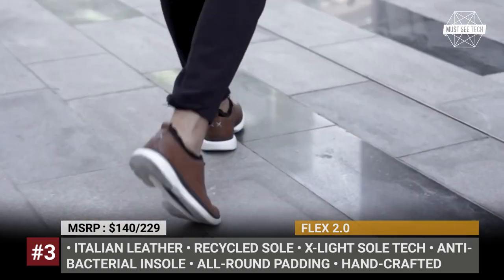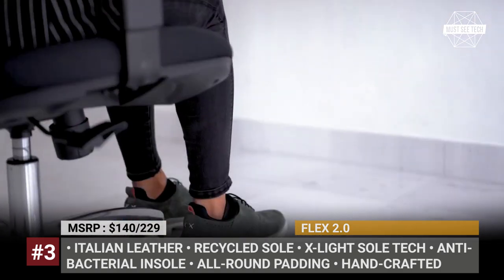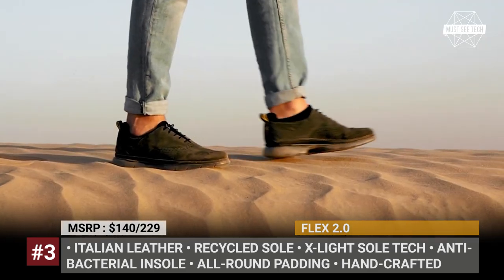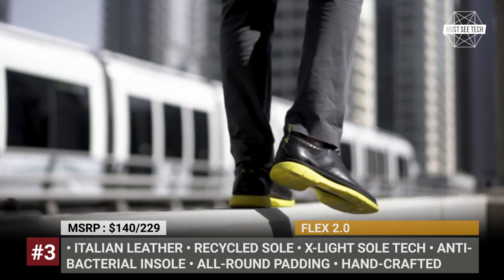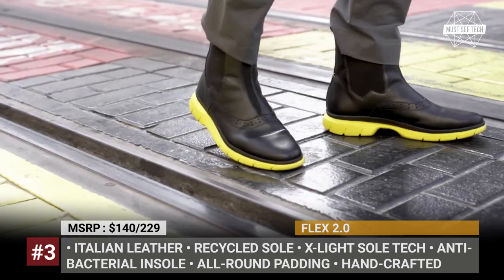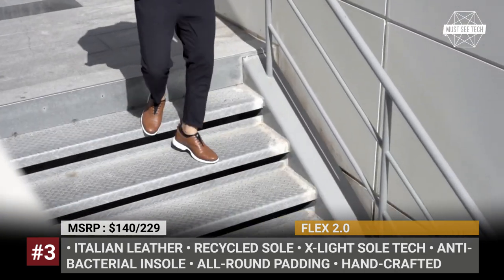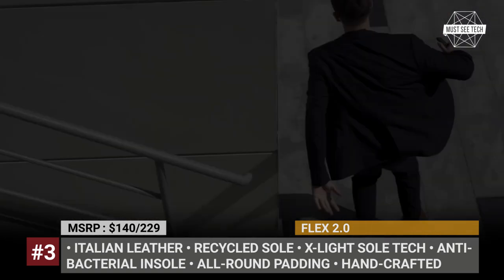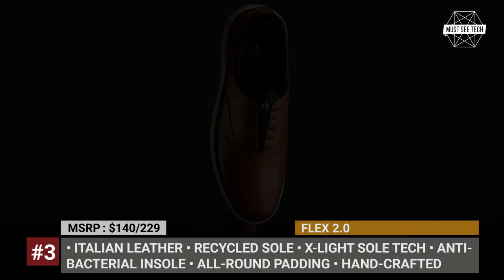Regardless of the design, the Flex 2.0 is a slip-on shoe with an orthopedic energy-rebounding midsole and an optional antibacterial insole. The outer sole can be made of recycled plastic or cork and is designed using the brand's X-Lite technology, which makes the sole lightweight and very flexible, allowing it to mimic barefoot walking.